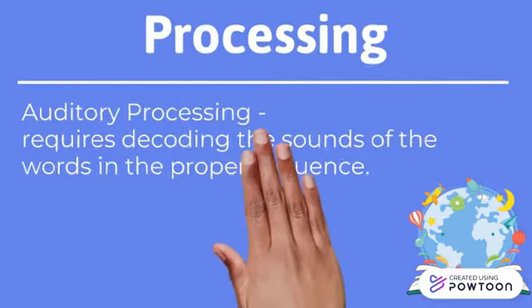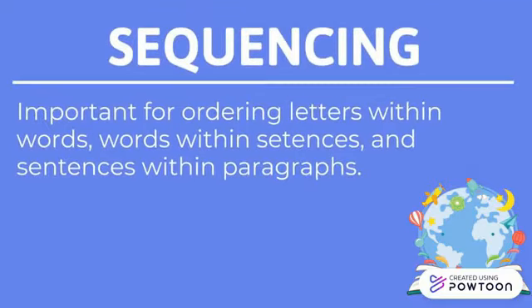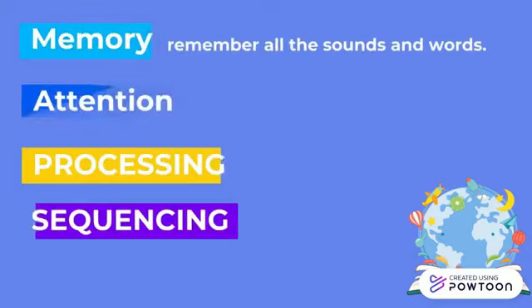Sequencing — good readers need to be able to correctly order letters into words. Sequencing is also important for ordering letters within words, words within sentences, and sentences within paragraphs.